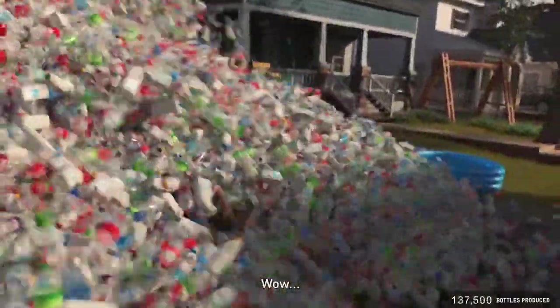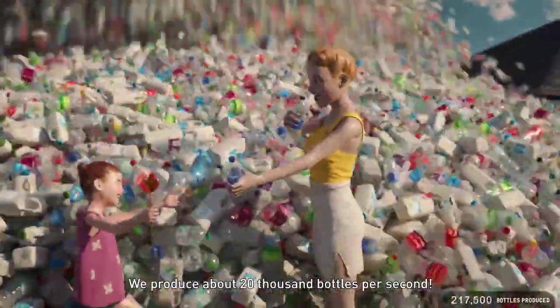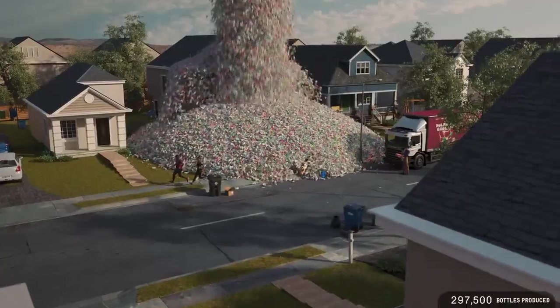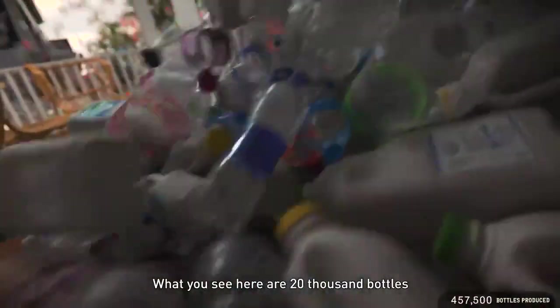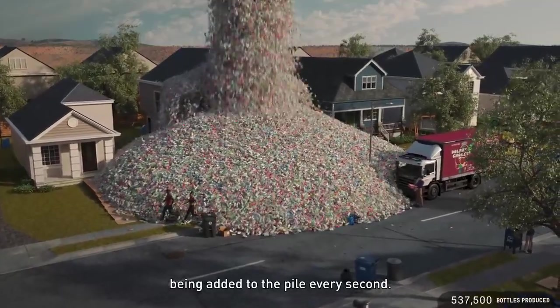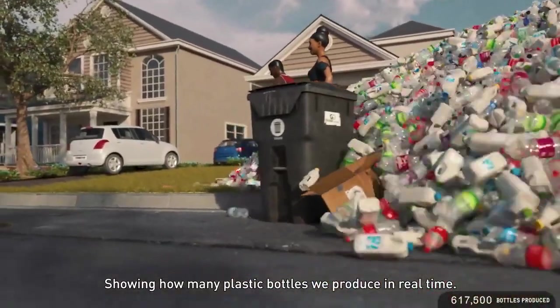Wow! We produce about 20,000 bottles per second. That's one million bottles after just one minute. What you see here are 20,000 bottles being added to the pile every second, showing how many plastic bottles we produce in real time.